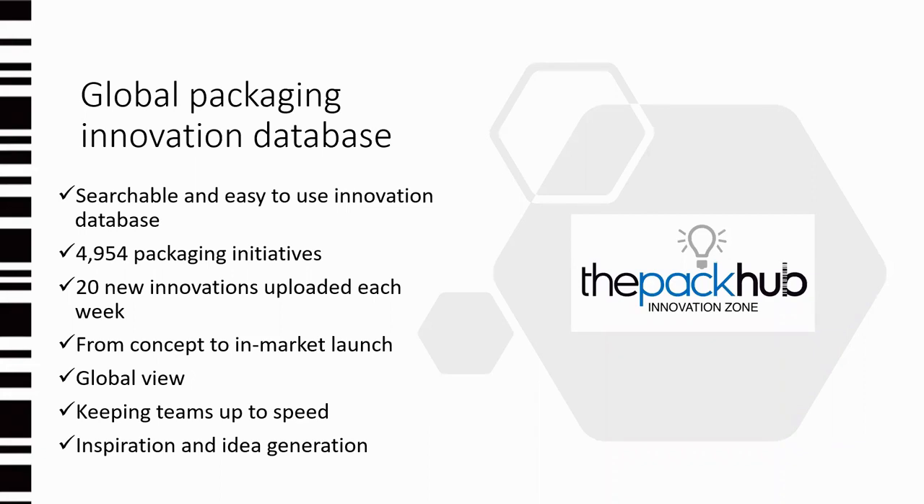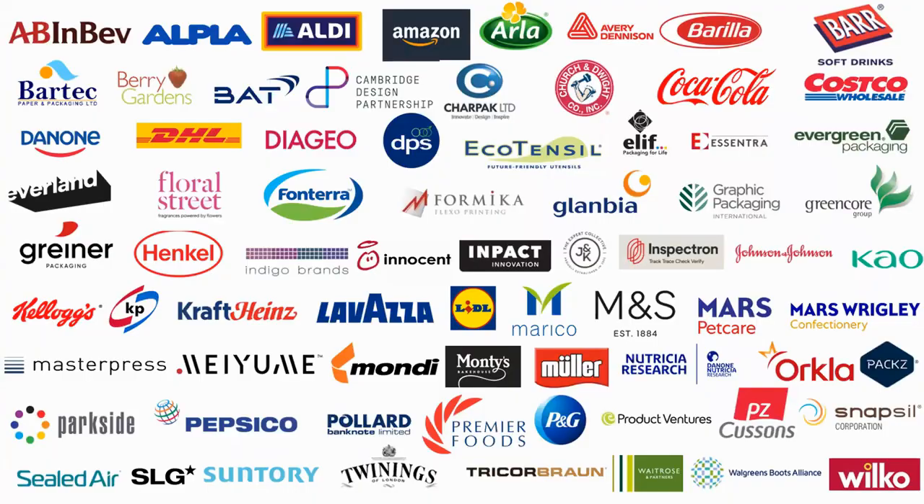The Innovation Zone is a searchable and easy-to-use resource with nearly 5,000 packaging initiatives — that's 20 new innovations every week and over a thousand a year. These range from concept to in-market launch, so we track innovations from university development stages as well as supermarket shelves. It's a global view, tracking innovations internationally across various languages, and it's a great way of keeping you and your team up to speed and inspired.